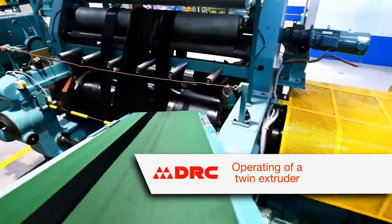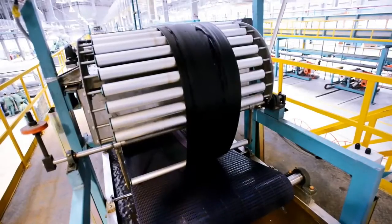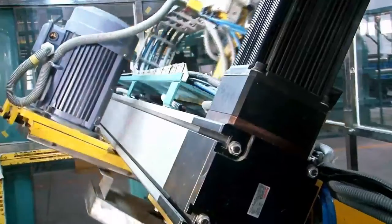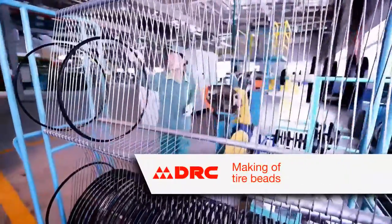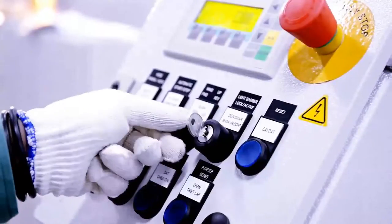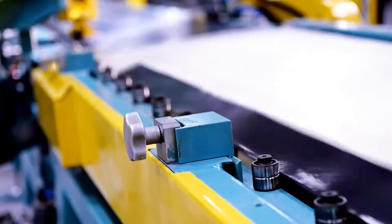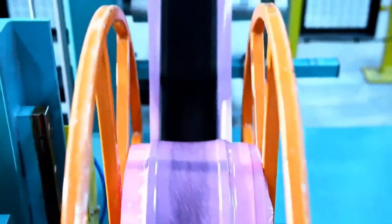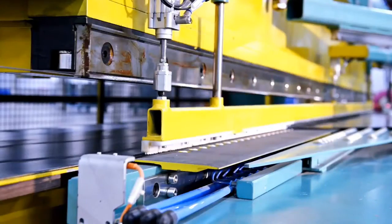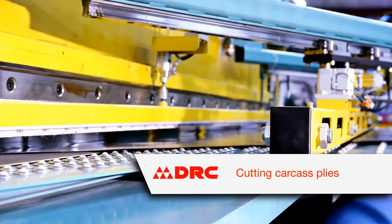Operating of a twin extruder. Making of tire beads. Cutting ply cords of steel belt. Producing bead heel wrappers with steel-reinforced fabric. Cutting carcass plies.